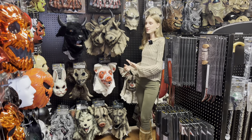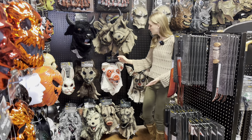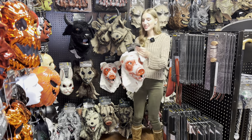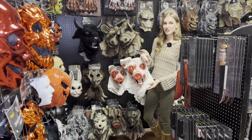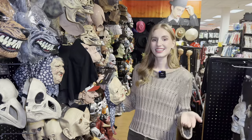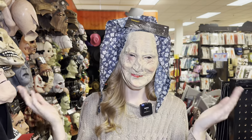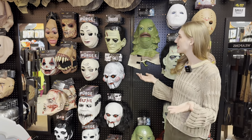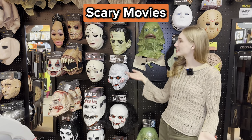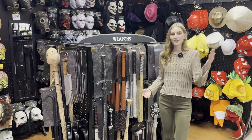Right over here they have masks where you can be an animal — a wolf, a bull, or a pig. This pig costs $59.99, but it's a bit creepy. These are the funny masks: you can be an old grandma or an old man. And then these masks right behind me are some of the creepiest in the store, because they're based on scary movies like The Purge, Frankenstein, and Saw.